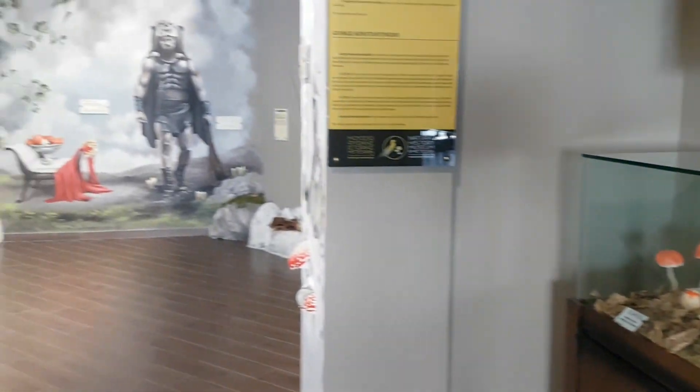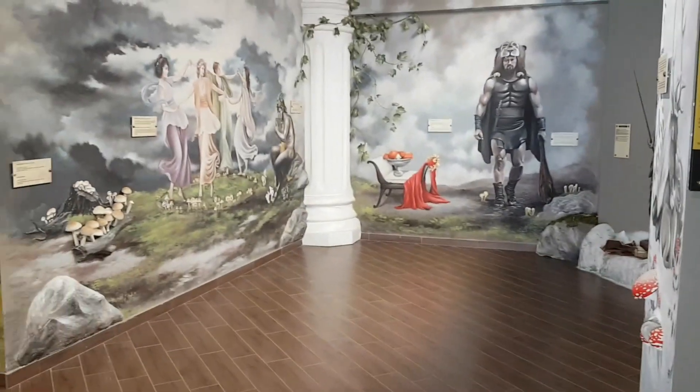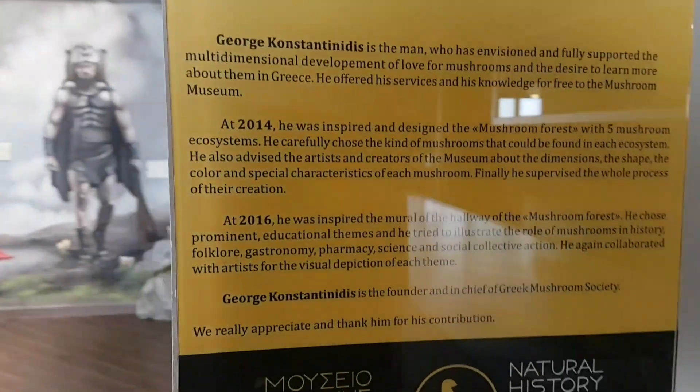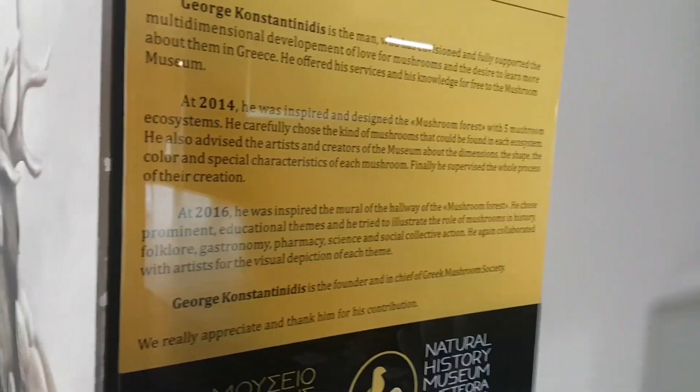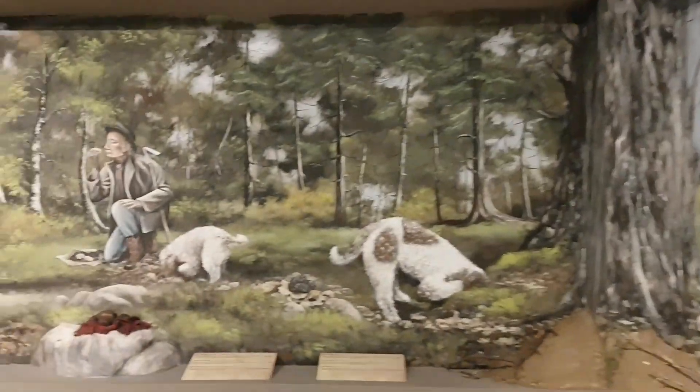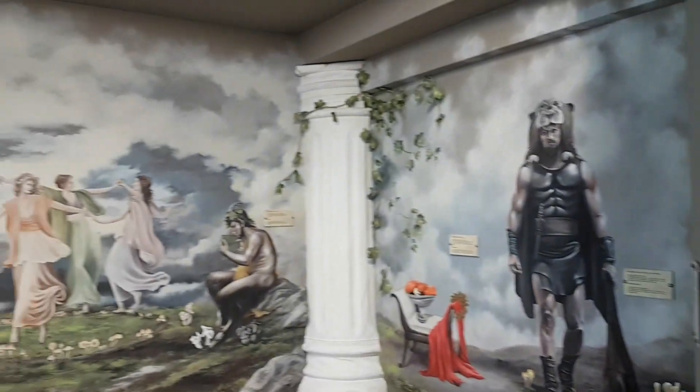So the museum itself was very interesting. There were lots of displays of the different sorts of mushrooms and they were divided into categories — whether they would be edible, non-edible, or poisonous. There were also links with different stories from folklore and history and mythology. Some were explained as how they were used for medicinal purposes, and some even for fire lighting.